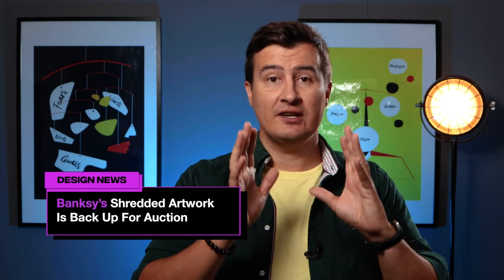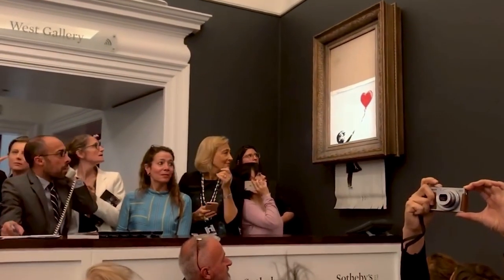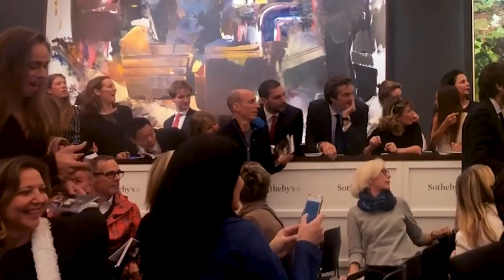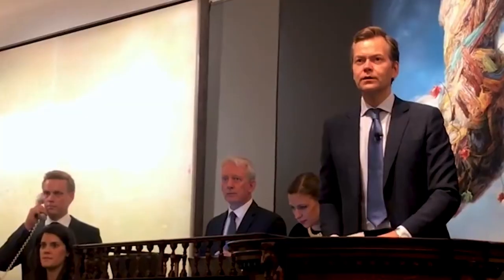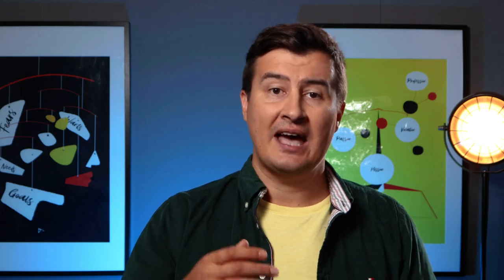Shredded Banksy art became a new masterpiece worth even more. Assume you are familiar with Banksy's famous performance at the Sotheby's auction — she shredded the artwork after it was sold. Well, the price tag has been updated. Girl with the Balloon has been renamed to Love is in the Bin, becoming the first artwork in history created live during an auction. Now, that's what I call a great investment.